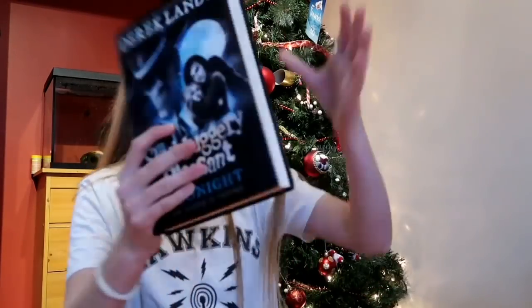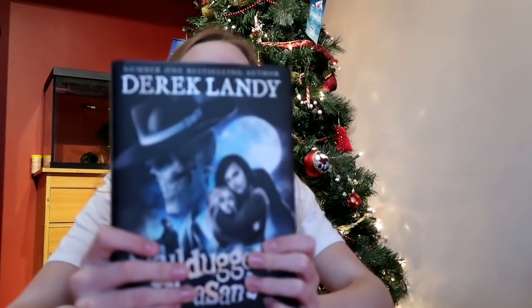This is a book from a series I really like — it's all about magic and stuff, and this is the next one in the series, so I'm very happy to get that.